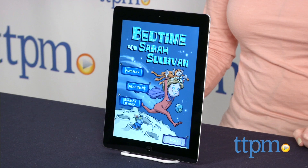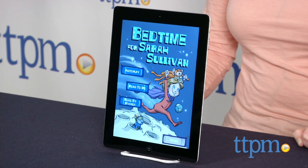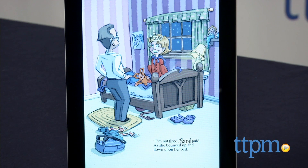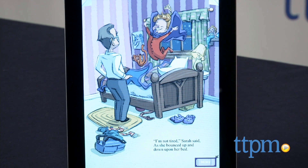Hi, I'm Laurie from TTPM here with the Bedtime for Sarah Sullivan app from Dragon Pencil. This app is based on the children's book of the same name written by Kelly Paniagua with illustrations by Jessica Larratt. The book comes to life in this iOS and Android app as readers travel with Sarah through her very imaginative dreams.